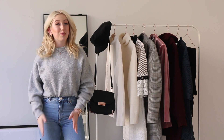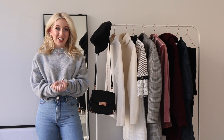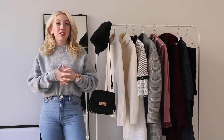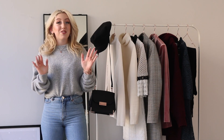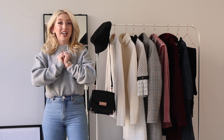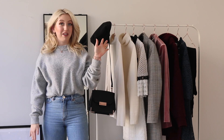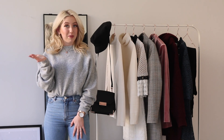Hi guys, I hope you're all doing well. My name is Lidia and welcome to a new YouTube video on my channel. Today I'm back with one of my favorite series, the Fashion Guide series. In this video I'm going to help you create your winter wardrobe by sharing 5 of my favorite trendy items, but also 5 of my favorite basic pieces.